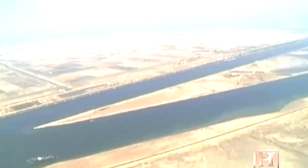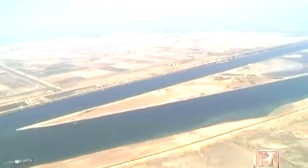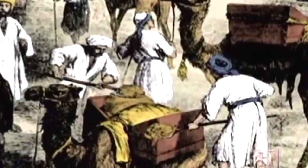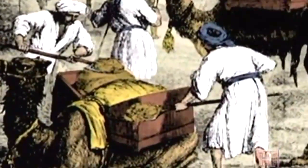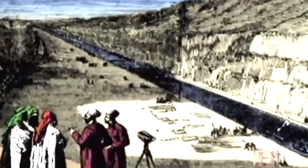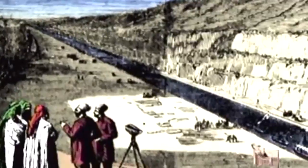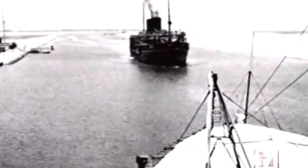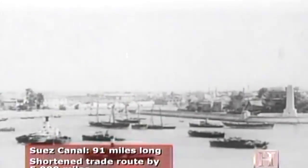In the mid-19th century, the digging of the Suez Canal marked a turning point in the history of dredging. Work began in 1854 using mostly animal and slave labor, but it wasn't until 15 years later that it was completed, thanks in large part to steam-powered bucket dredges. The completion of this 91-mile canal in 1869 shortened the sea route between Europe and the Far East by 5,000 miles.